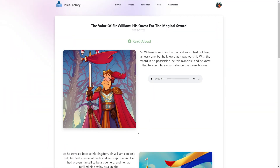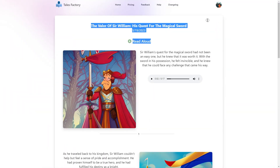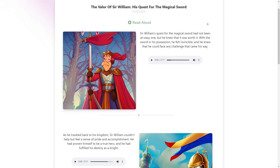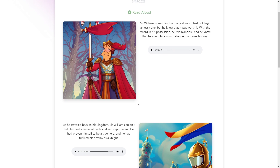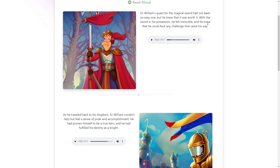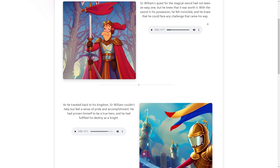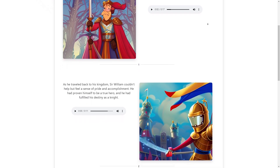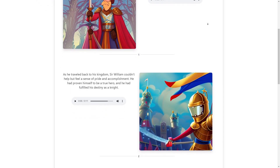One of the things I love about Tales Factory is how user-friendly it is. The app is designed to be simple and intuitive, so even if you're not a professional artist or illustrator, you can still create stunning books with ease. And because the illustrations are generated automatically, you don't need to worry about spending hours creating your own artwork — you can focus on writing and editing your story instead.